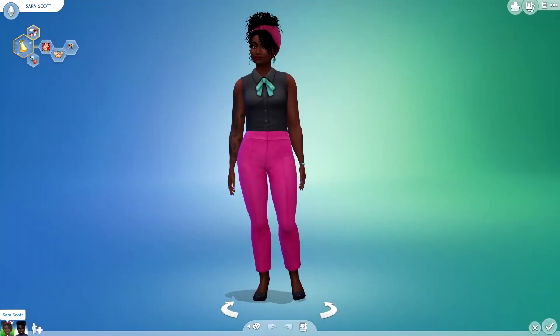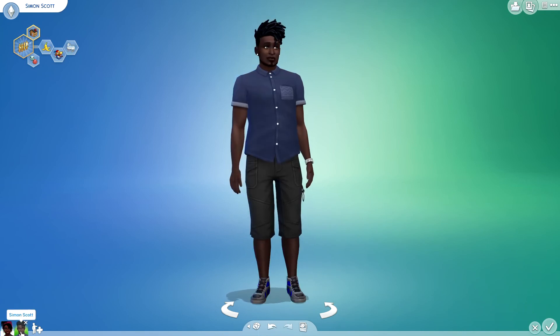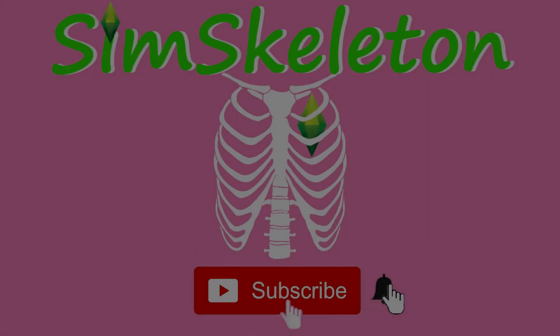If you liked this video, give it a thumbs up and subscribe for more and click the bell for notifications. Thanks for watching and stay tuned for more Cottage Living Makeovers.